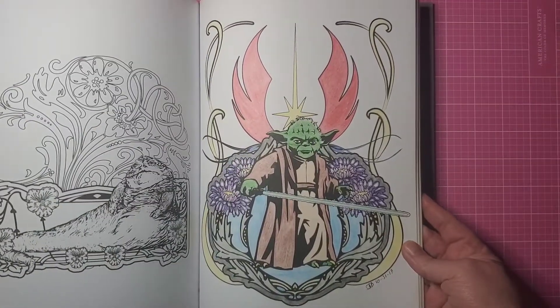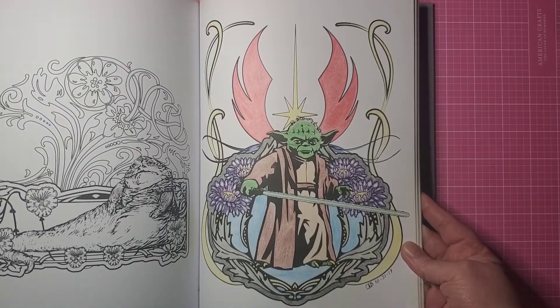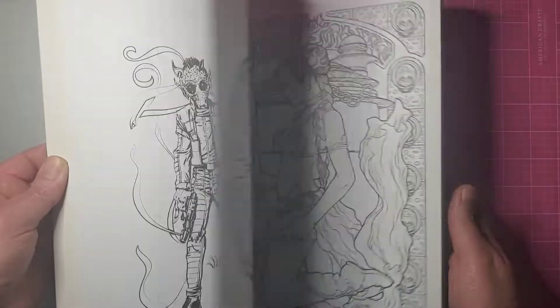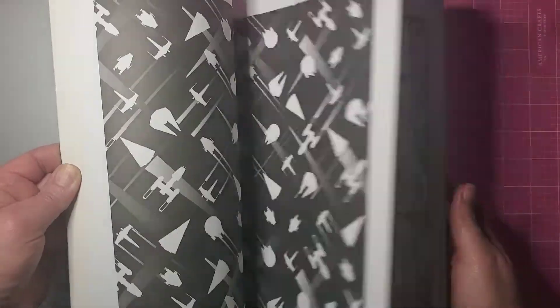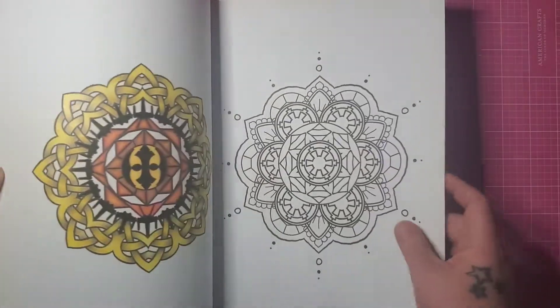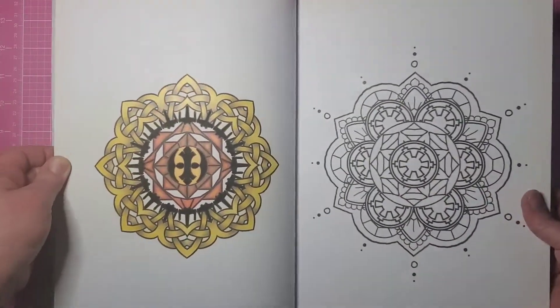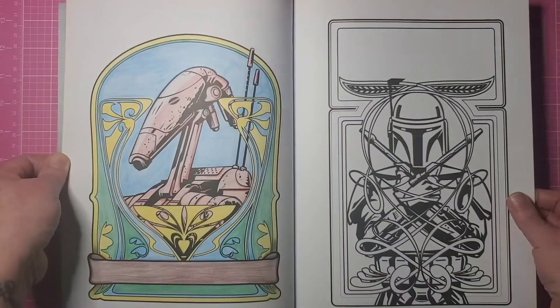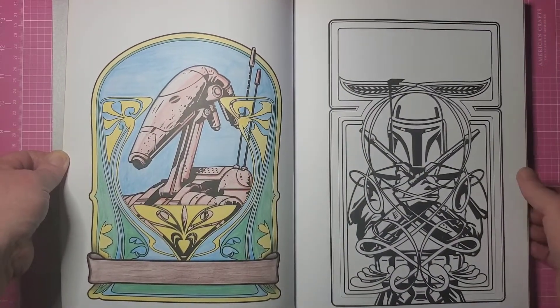This is a page David did back in 2017 when he thought he would like to color, and then he quickly realized it was not his thing and I wound up with the Star Wars book. This is one I did in February, and this is one David did — date unknown, probably 2017 as well — and that's all that's in that one.